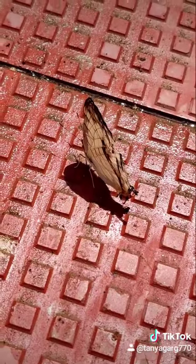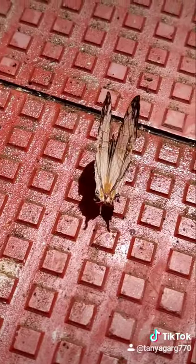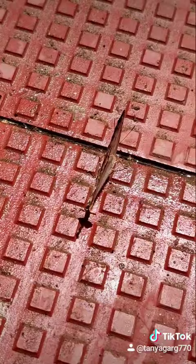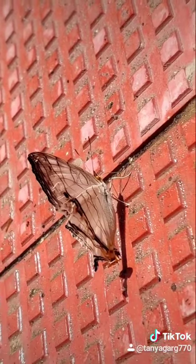This butterfly rested on this wet pavement tile for a considerable amount of time, and it was very easy for me to capture. You can see the beautiful pattern on the under wings also.